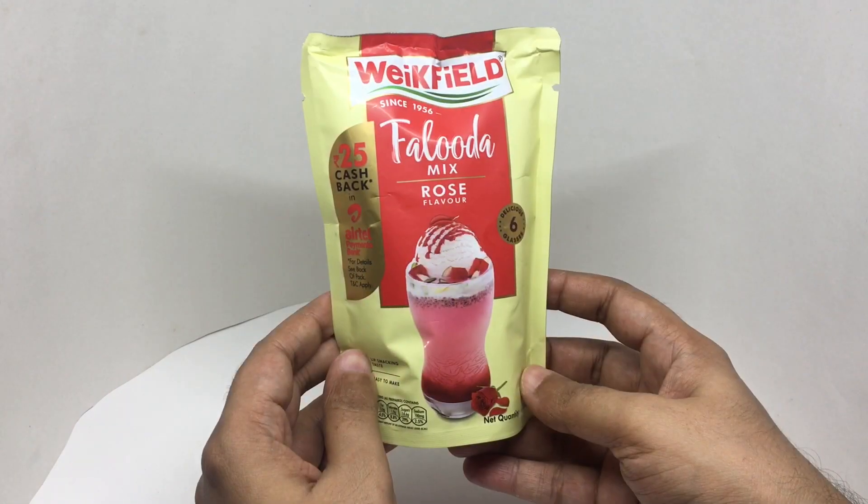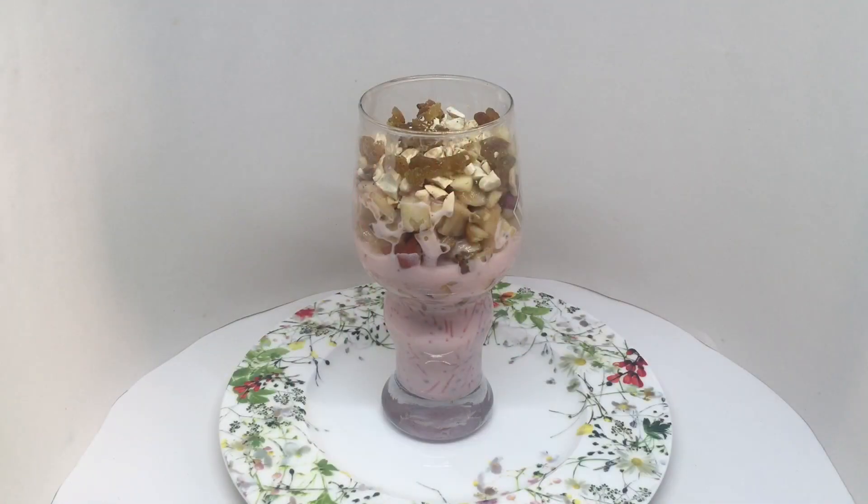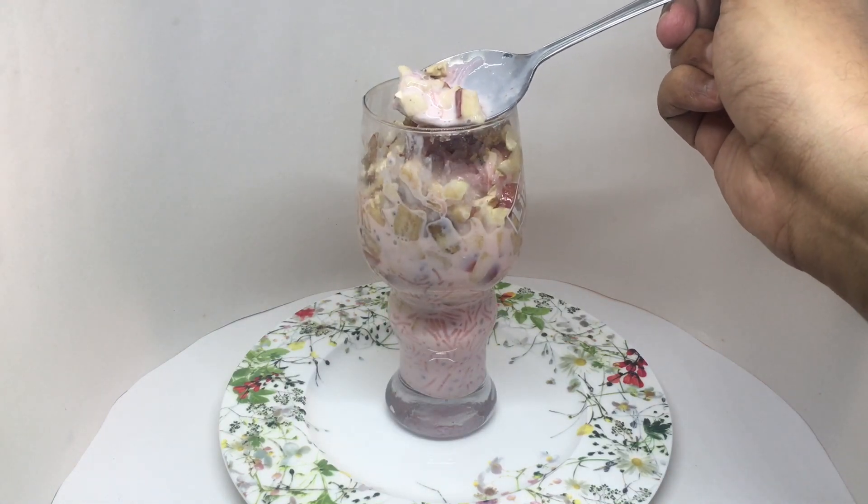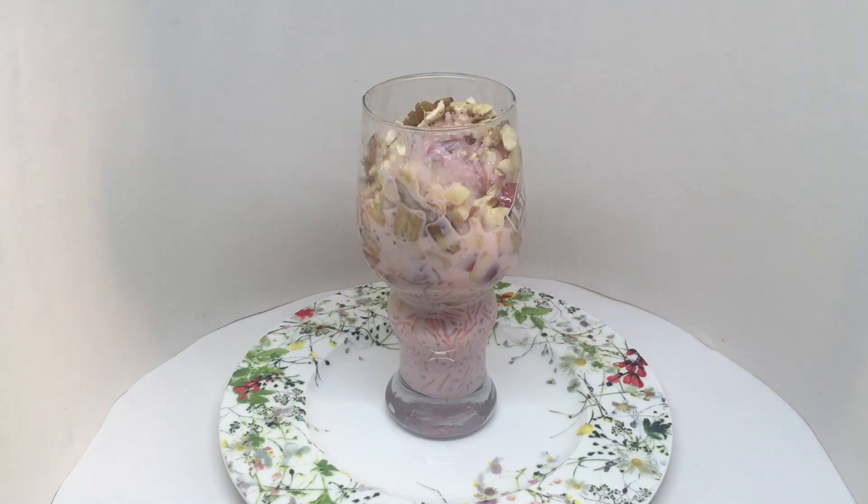So let's taste it. That's how it looks — I've added some dry fruit and fresh fruit. Really amazing rose fragrance and you get an amazing rose flavor too. The vermicelli has a nice texture. It is so amazing, especially in this summer heat in India. Quite nice — check it out!